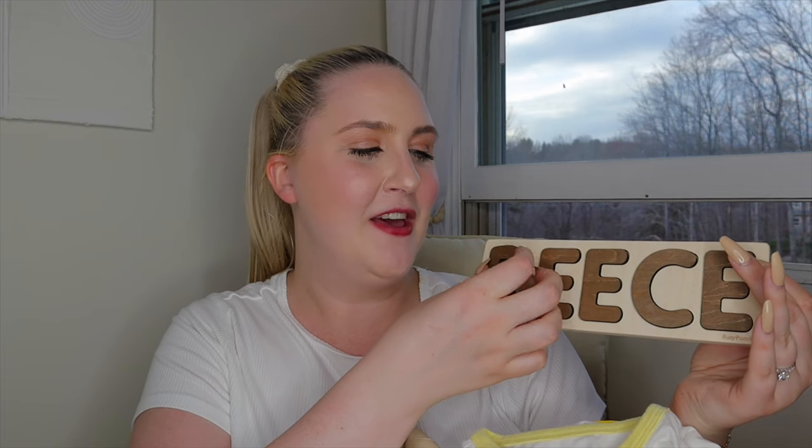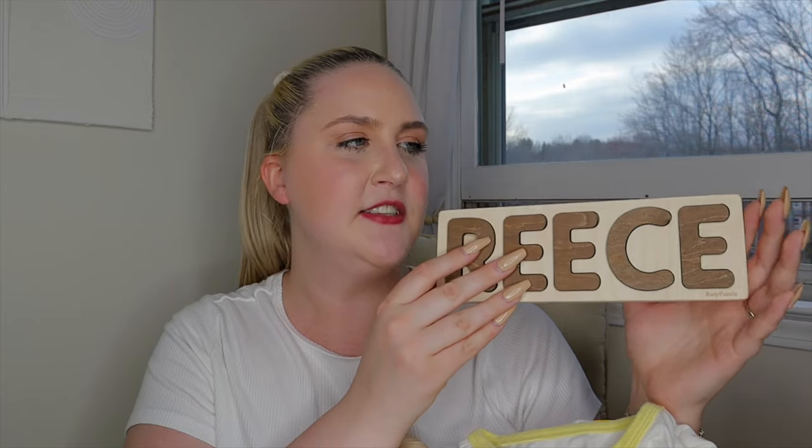I got Reese a little wooden name puzzle — something I've been wanting to get him for a while. I got it from a little Etsy shop and it took almost two to three weeks to come in since it's not made in the United States. I did pay the extra five dollars so it has a little wooden stand so I can prop it up on his toy shelf. It could also work as decor in the future, so it's definitely multifunctional — not just a toy.